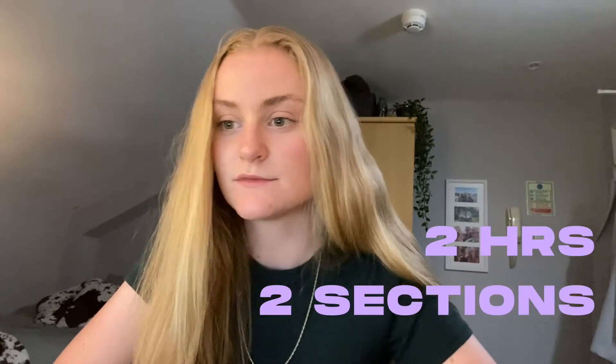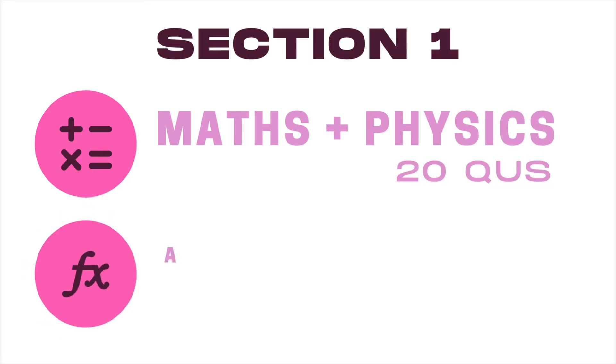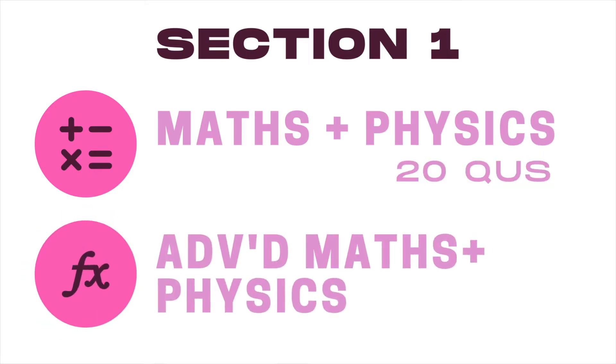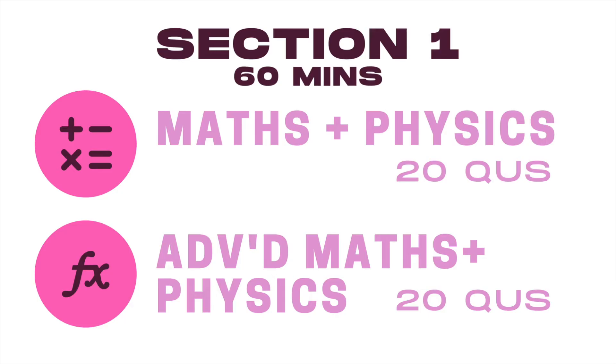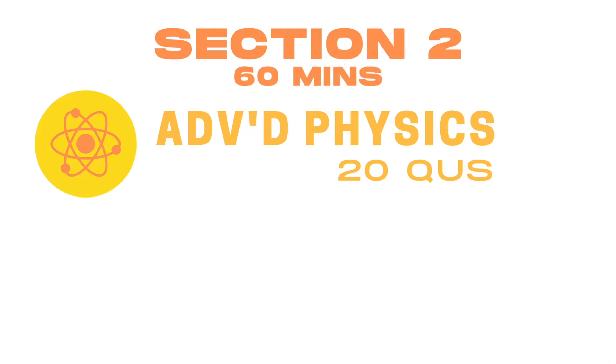The ENGA is two hours long and it's split into two sections. Section one is maths and physics — 20 questions — and advanced maths and physics — 20 questions — and that is 60 minutes long. Section two is advanced physics, 20 questions, and that section is also 60 minutes long. So overall you have two hours. The exam is no calculator and entirely multiple choice. Because it's multiple choice, the marking is based entirely on answers and not on working out.